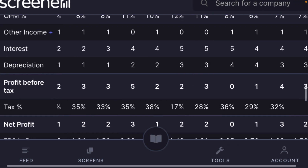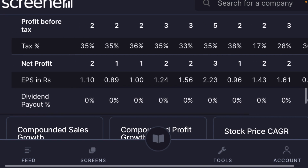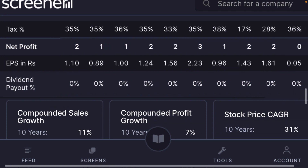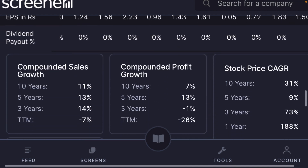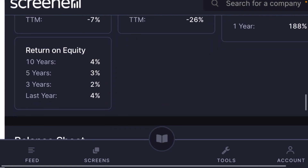The company is paying interest of almost 4 crore, which is a concern for a small-cap company putting so much toward interest. Net profit is showing around 2 crore — fairly flat. Comparing to 2011, profits are still at similar levels, so there hasn't been much profit growth overall.